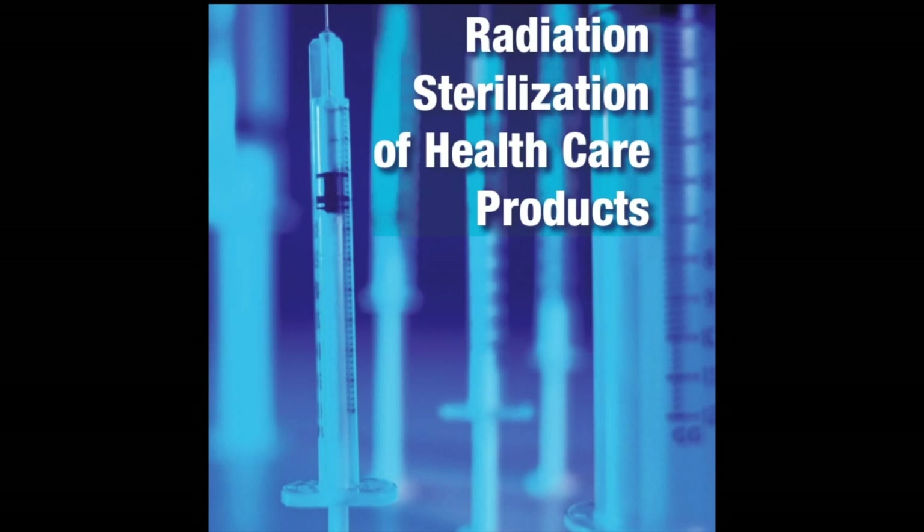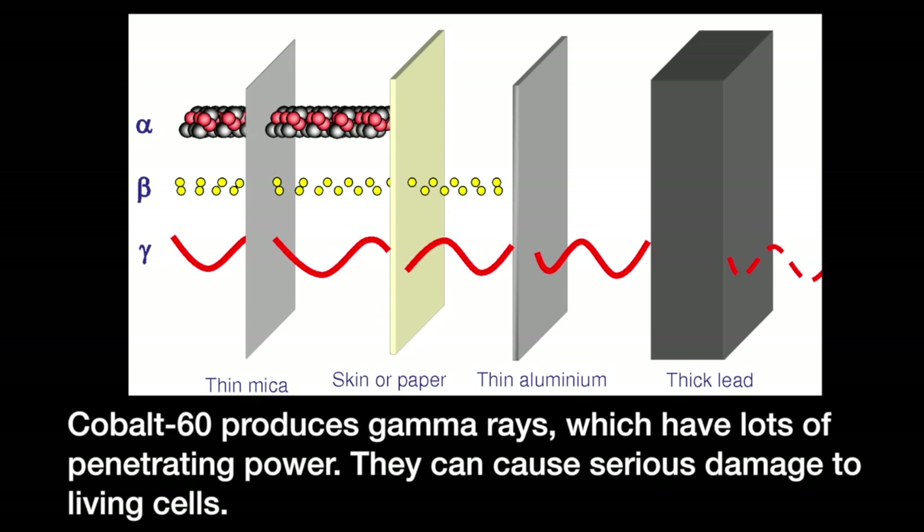By 1958, cobalt-60 was also being used for food and medical equipment sterilisation. However, cobalt-60 also poses a risk as it produces gamma rays. Gamma radiation is made up of high-frequency electromagnetic waves with lots of penetrating power, and can only be absorbed by thick walls of iron or concrete.